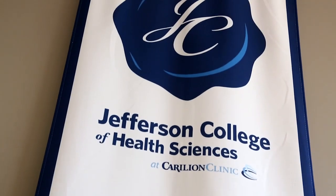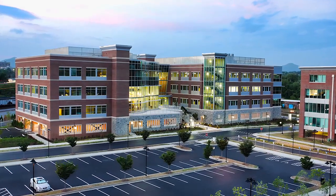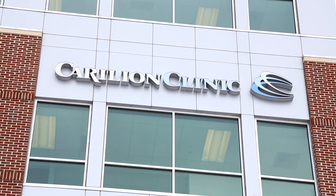A partnership between Jefferson College of Health Sciences, Virginia Tech Carilion School of Medicine and Radford University, supported by Carilion Clinic. Without Carilion Clinic it would have been entirely impossible, because that provided the grounding and supervision really of the whole project. It's been great because we've been able to collaborate among the schools and then the schools with Carilion Clinic.